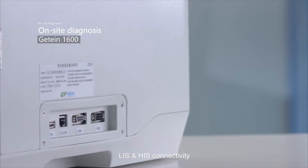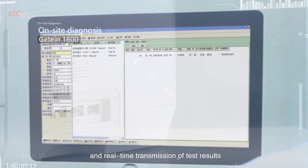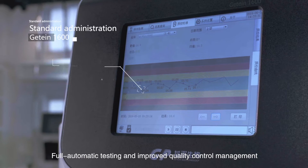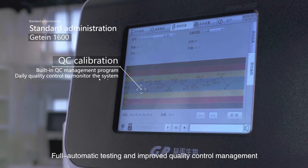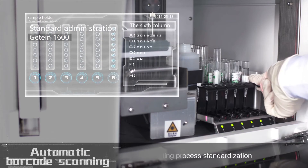LIS and HIS connectivity and real-time transmission of test results provide reliable diagnostic bases for doctors. Full automatic testing and improved quality control management facilitates the management of testing process standardization.